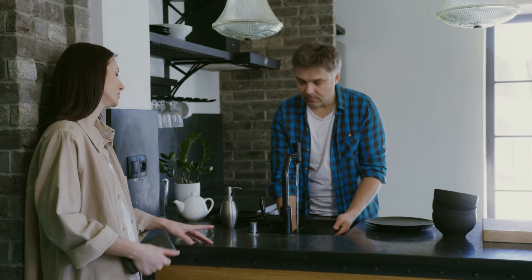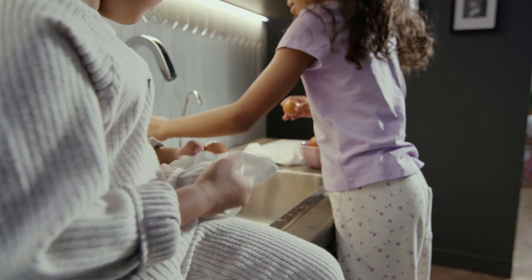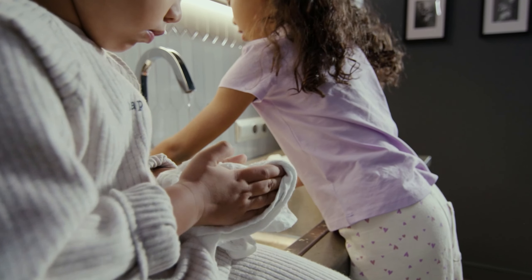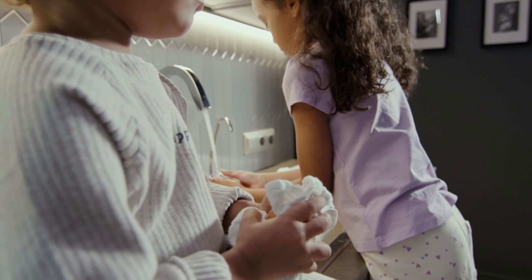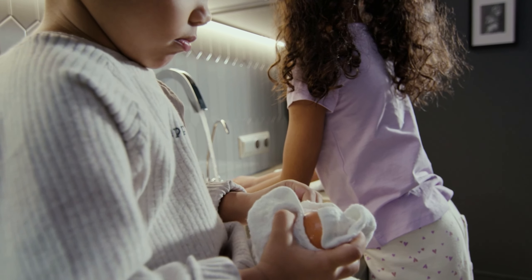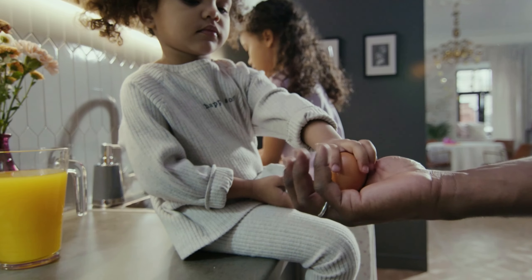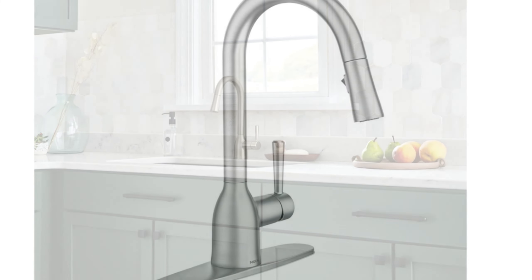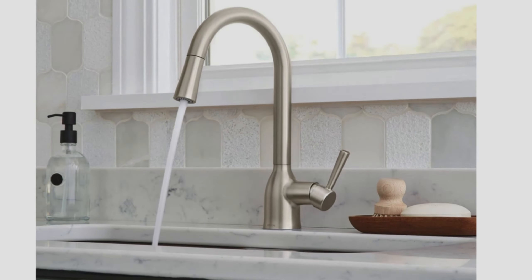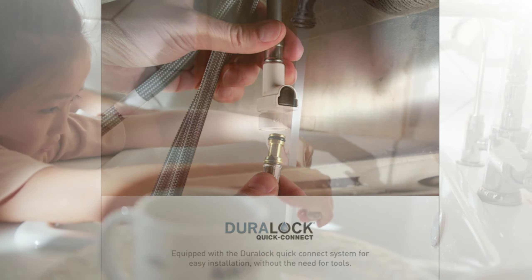High arc spout: provides ample clearance for filling pots and pans. 360-degree spout swivel: gives you the flexibility to reach all areas of your sink. ADA compliant: this faucet meets Americans with Disabilities Act guidelines for ease of use. Limited lifetime warranty: Moen backs this faucet with a limited lifetime warranty.